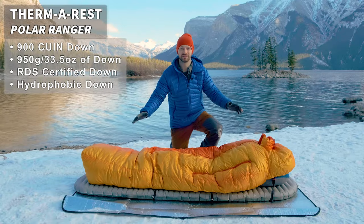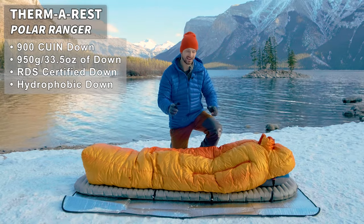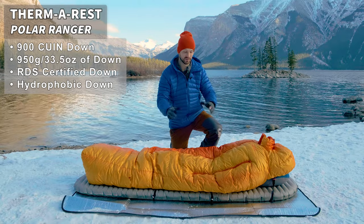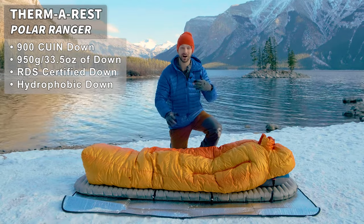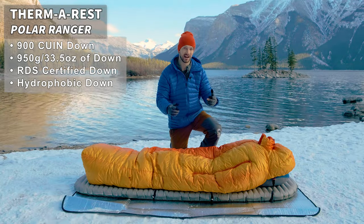The rest of the bag is filled with 950 grams of 800 fill power down. That down is RDS certified, which is great, and it's also treated with a hydrophobic treatment, so the down is not going to be as affected by moisture and condensation compared to untreated down.